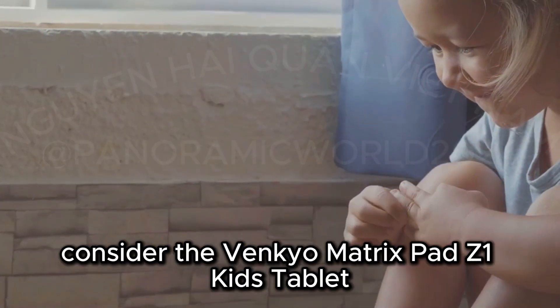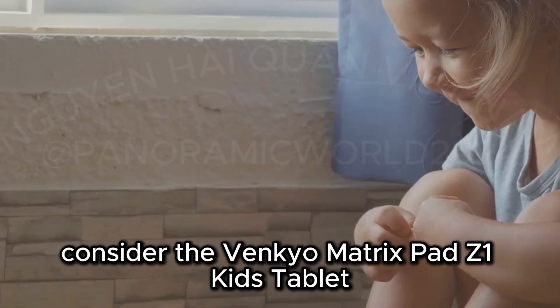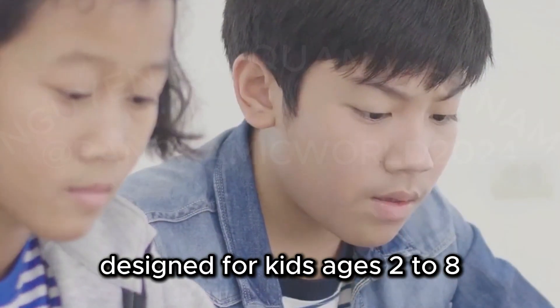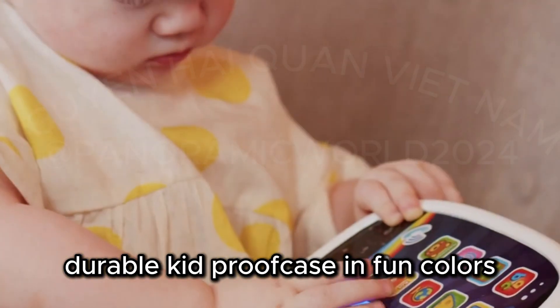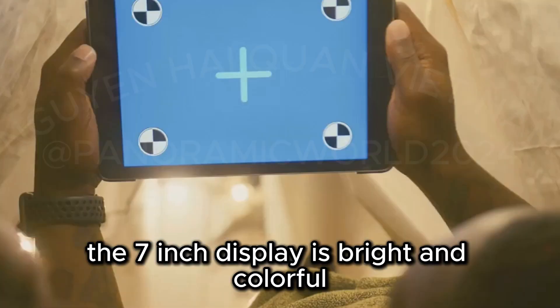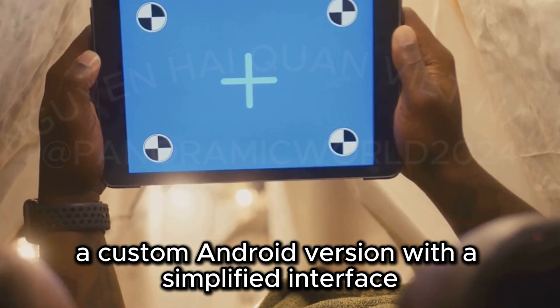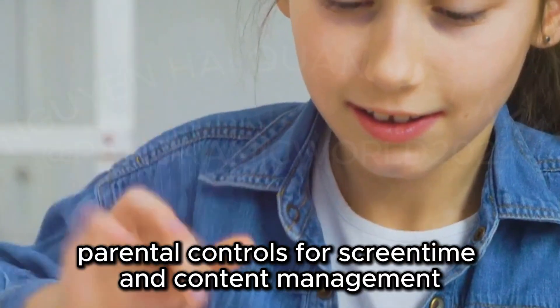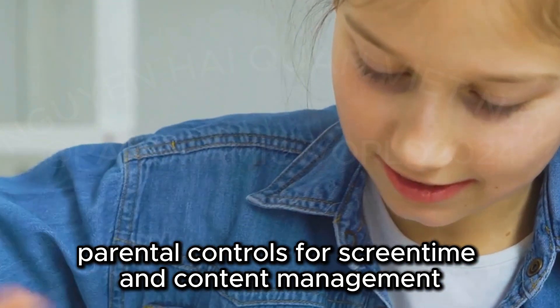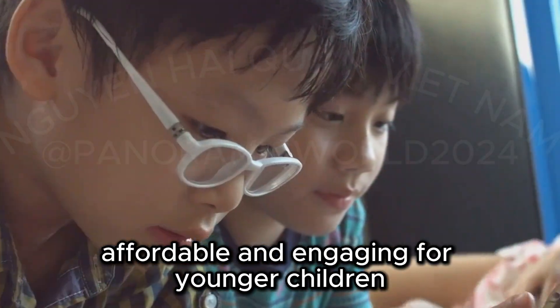For a budget-friendly option, consider the Vankyo MatrixPad Z1 Kids Tablet, designed for kids ages 2 to 8. It has a durable kid-proof case in fun colors, and the 7-inch display is bright for the price. It runs a custom Android version with a simplified interface, comes pre-loaded with educational apps and games, and includes parental controls for screen time and content management. Affordable and engaging for younger children.